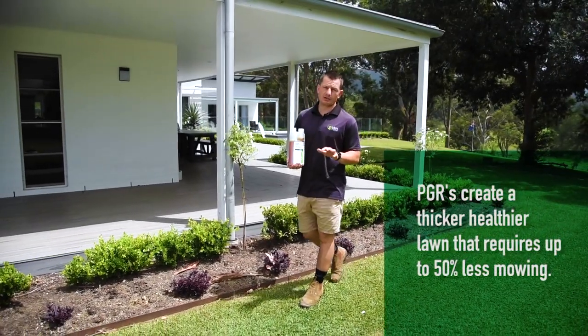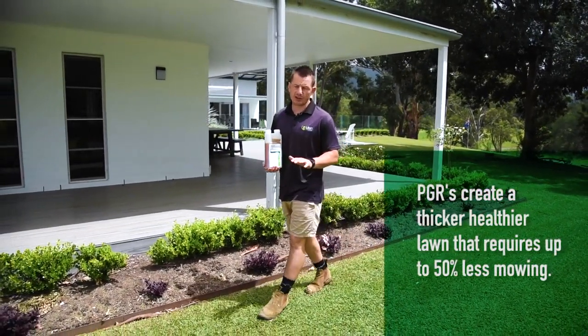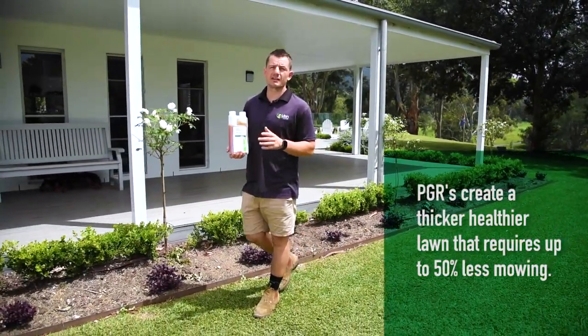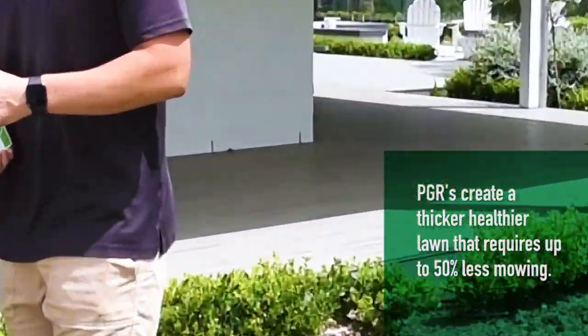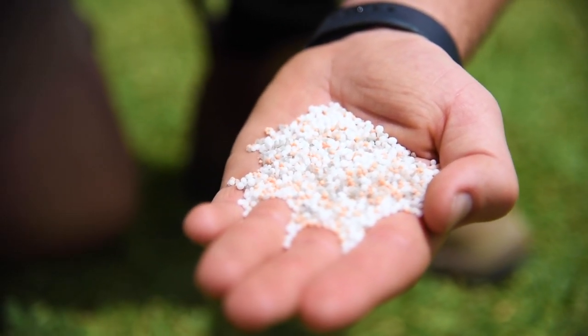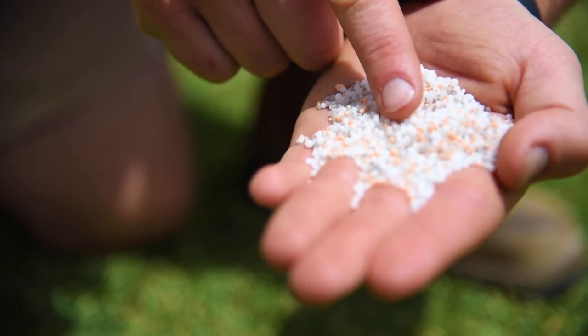PGRs reduce vertical grass growth, diverting energy into lateral growth. This creates a denser lawn with improved color, whilst reducing the need to mow as often.